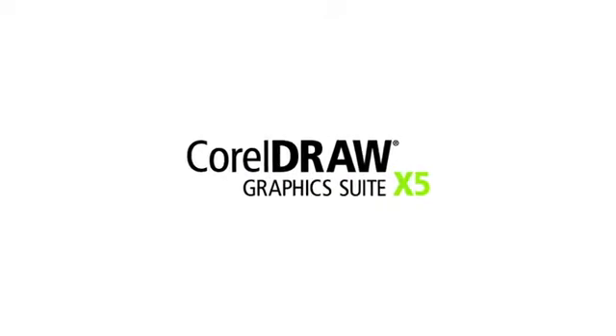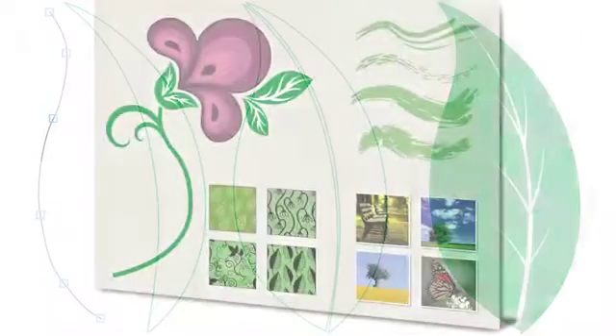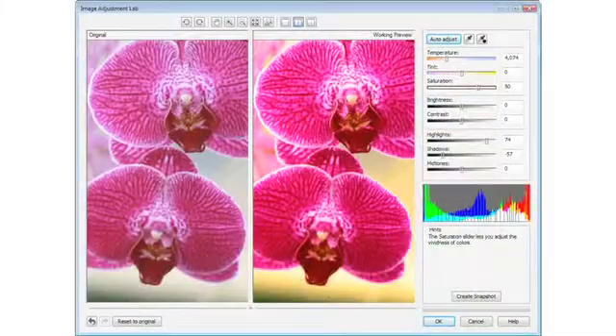CorelDRAW Graphics Suite X5 offers an all-in-one solution for illustration, layout, tracing, photo editing, web graphics, and animation.